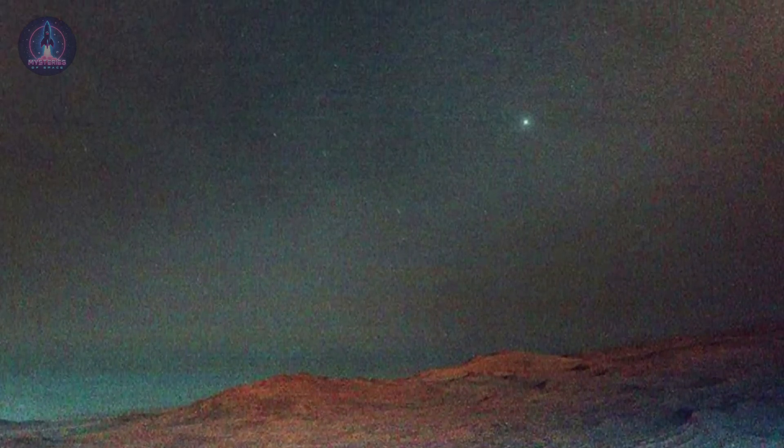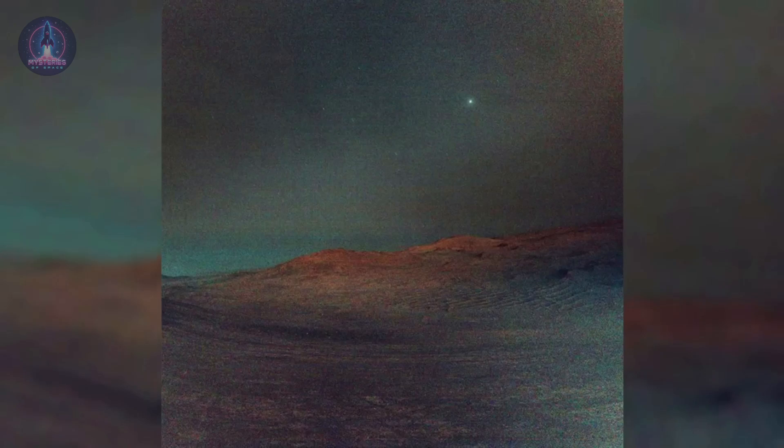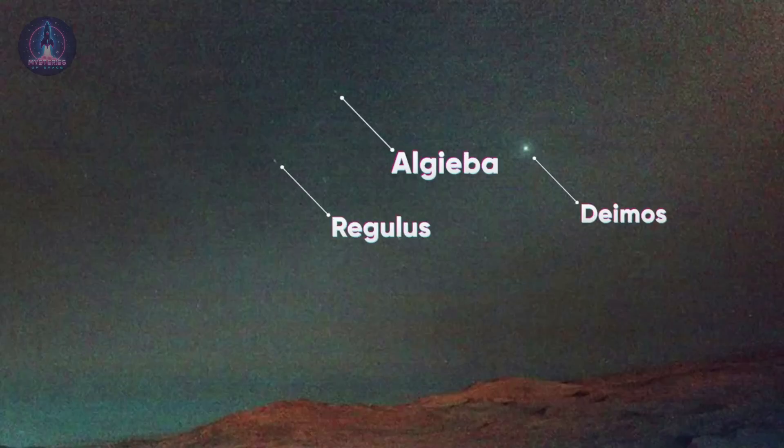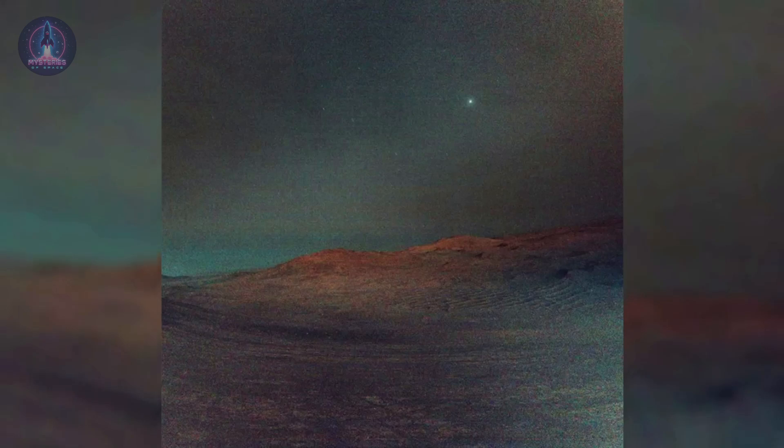Regulus, the brightest star in Leo, is a blue giant about 79 light-years from Earth, usually visible to the naked eye on clear nights. Algeba, also in Leo, is a binary star system located about 130 light-years away. The fact that these stars were captured by a robot over 200 million kilometers (125 million miles) away on another world is a powerful reminder: no matter where we are in the solar system, there are points of light that remain constant — a shared cosmic backdrop that connects us.